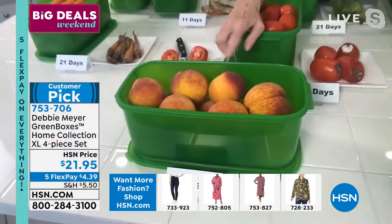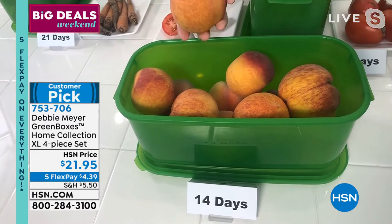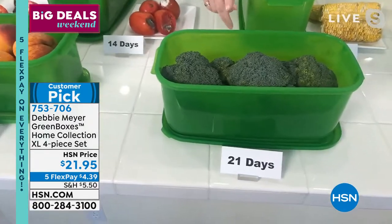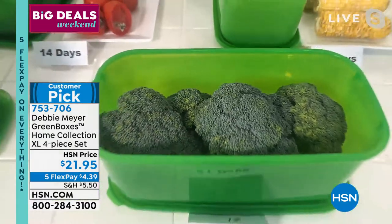These peaches cost the earth right now — they are so expensive, as are most things. 14 days — that's amazing. Broccoli — you said two weeks. Independent laboratory testing said three weeks. Wow. Absolutely.